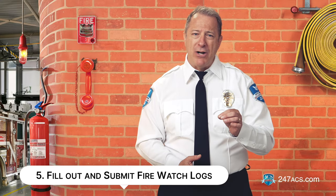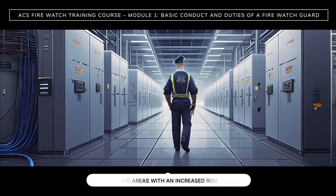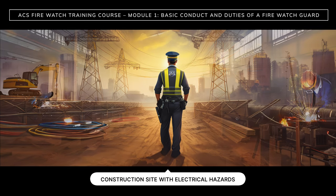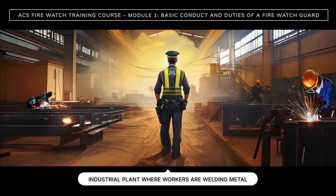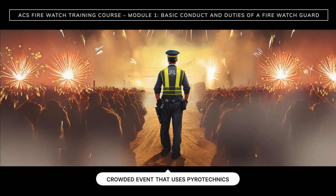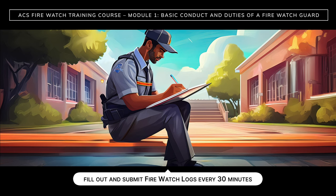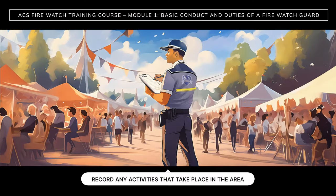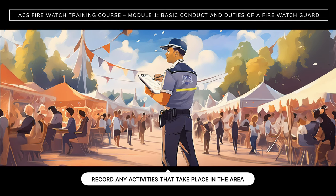And finally, number five: submit firewatch logs. As a firewatch guard, you will be monitoring areas with an increased risk of fire. You might be patrolling a construction site with electrical hazards or an industrial plant where workers are welding metal. You could also be at a hospital where flammable liquids are stored or watching a crowded event that uses pyrotechnics. Wherever you're at, you must fill out and submit a firewatch log every 30 minutes throughout your shift. Firewatch logs are written and electronic records of your firewatch activities and observations during your shift. You should record any activities that take place in the area that you're monitoring and any hazards or safety concerns that you observe.